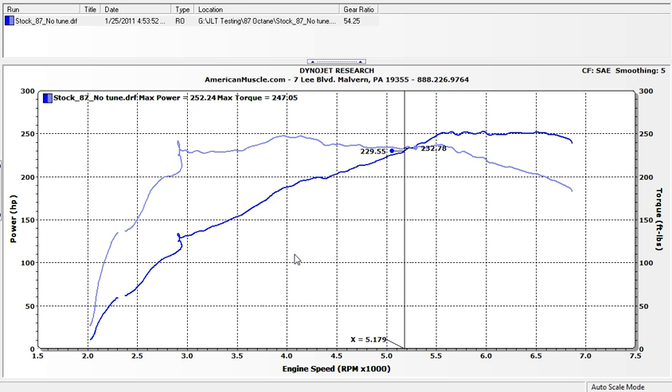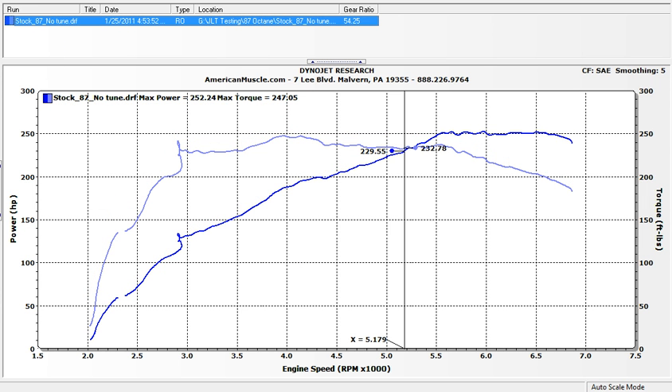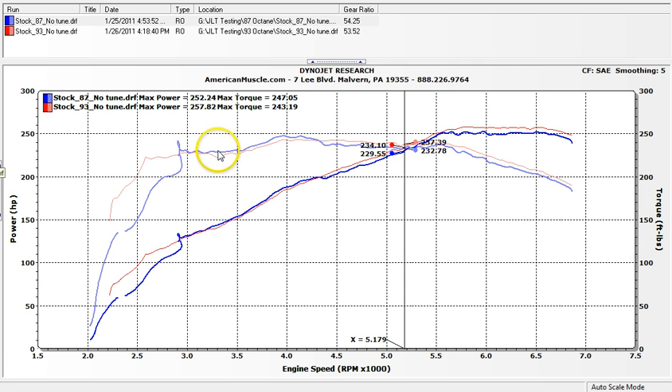We'll throw the blue 87 octane run alongside a 93 octane factory calibration run, so you can see what happens if you just put 93 octane in with the same exact tune. Ignore everything below 3,000 RPM — that was when we started the tip-in, and a lot of that is converter lock, wheel slip, or internal stuff. Everything we're looking at is from 3,000 RPM and up.